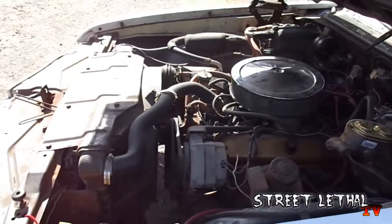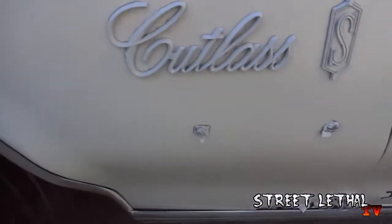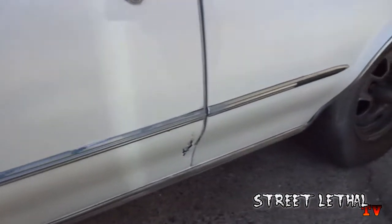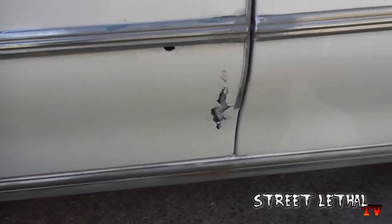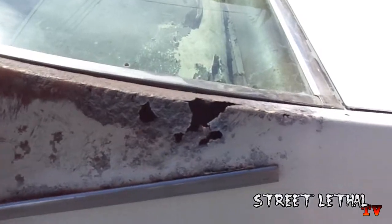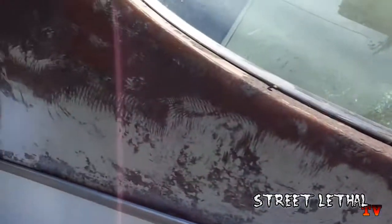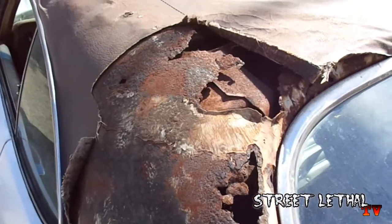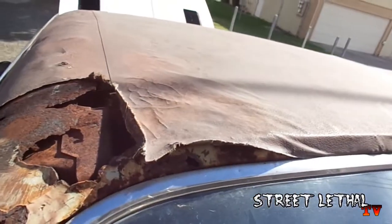This car is not perfect — there are some body issues. On the driver's side fender as well as the driver's side door there are small rust holes right there, and then again right there. This is the quarter panel by the roof black glass window.